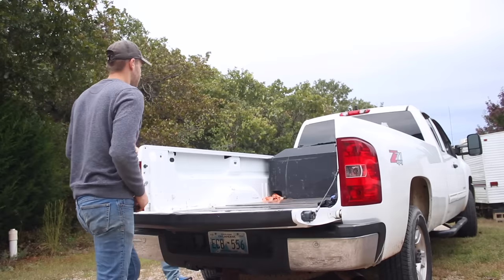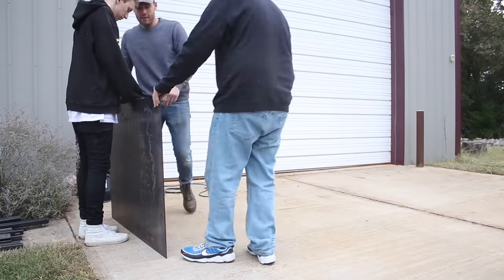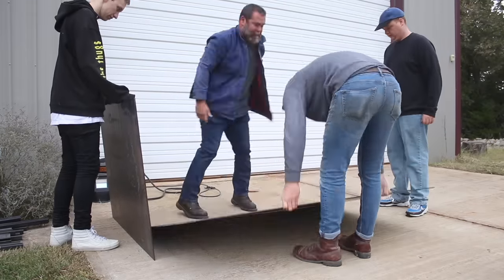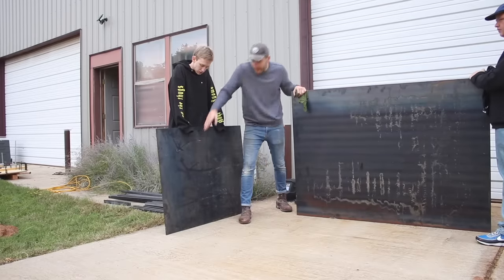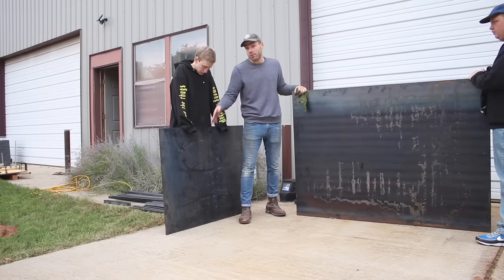A cash wrap, for those who aren't familiar, is basically an industry term for a cash register stand. We decided to build ours out of quarter-inch thick plate steel and OSB for the top and cabinets. We're designing on the fly a little bit — we got this piece cut oversized because we want it to be slanted along both of the legs on the front end, we just don't know what we want that angle to be.